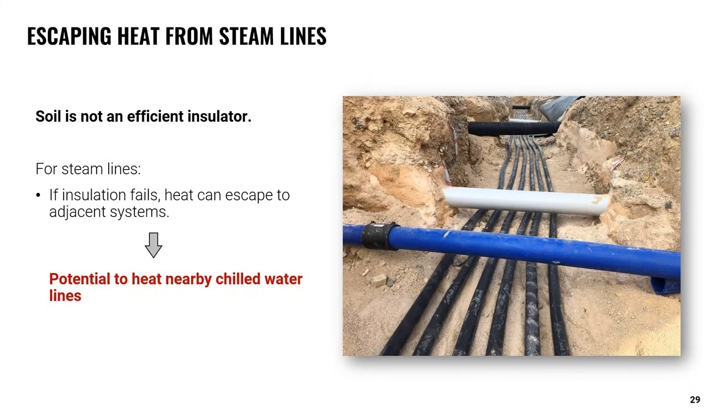One thing to keep in mind is that soil itself is not an efficient insulator. On direct buried systems, if insulation fails or is not used, energy efficiency is compromised and heat can freely travel to and from the piping system. Piping from different processes often intersects or runs parallel in these types of buried systems. If a high temperature steam line has compromised insulation, heat can transfer to adjacent lines — and if that adjacent line is carrying chilled water, the escaping heat could raise the temperature and negatively impact HVAC system performance.